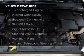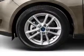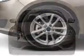The features include a turbocharger, internet connectivity, Bluetooth connectivity, Sirius XM satellite radio, digital audio input, steering wheel controls, aluminum rims, a tilt and telescopic steering wheel, cruise control, and keyless entry.